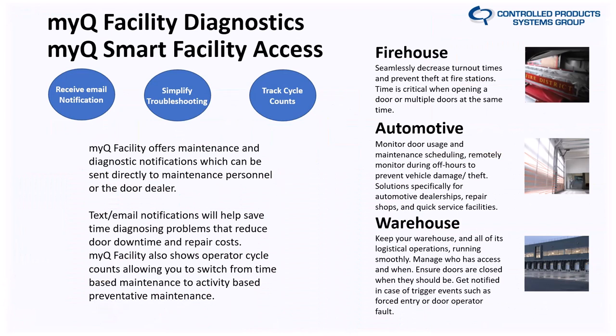The Wi-Fi chip enables MyQ Facility Diagnostics and MyQ Smart Facility Access — two separate but connected platforms. They've made it much more robust since the initial release. If you're on the fence about trying MyQ Facility Diagnostics or facility access, I'd highly encourage you to do so. There are a lot of features, and you'll get three free months using a promo code I'll share at the end. Once connected to Wi-Fi, you get maintenance and diagnostic information, email notifications, and text messages.